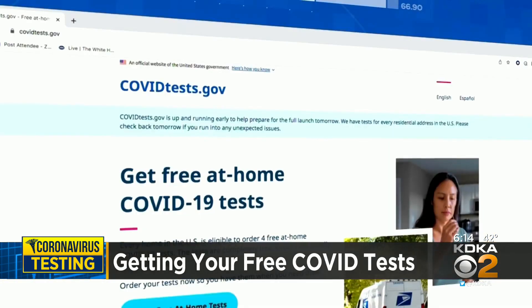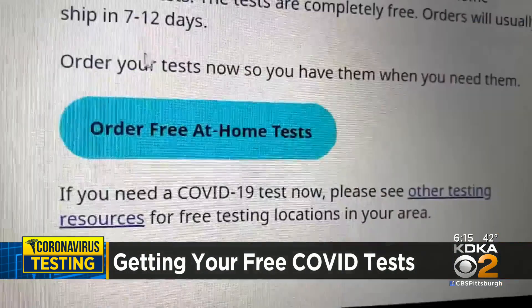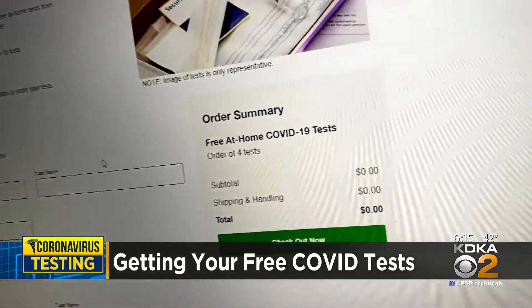The website to order the free kits is covidtests.gov. You click the big blue button, type in your name and address, and click Checkout Now. Notice the price of $0.